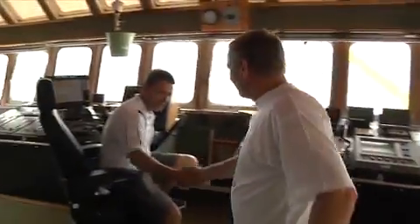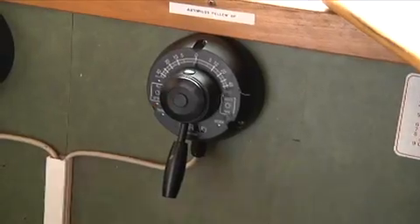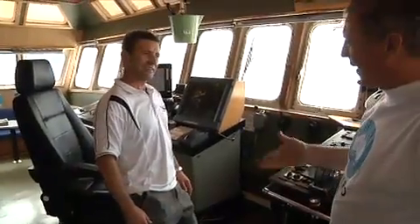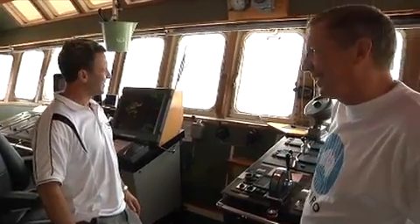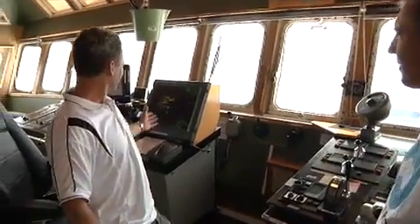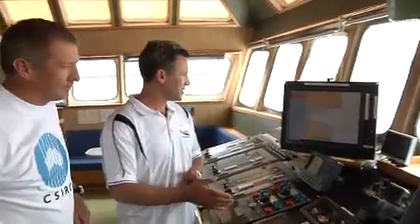This is the bridge. This is the captain's chair. Have you ever been thrown out of your chair? Not for a while, but I've been very close. This is where I sit, so I'm nice and close to the radar. The yellow indicates the land, and there's the ship in the middle. Over here we've got our electronic chart display.